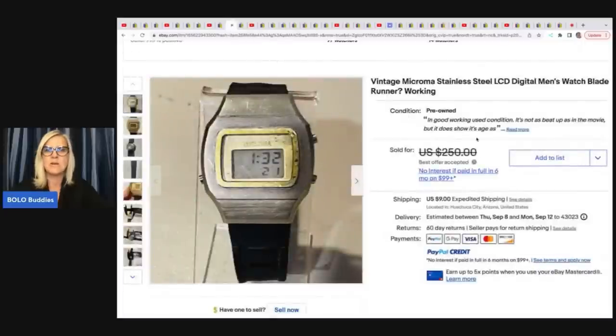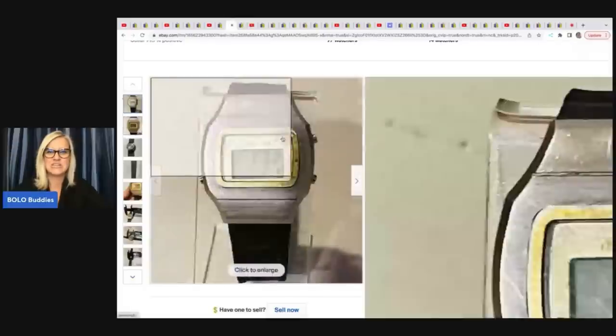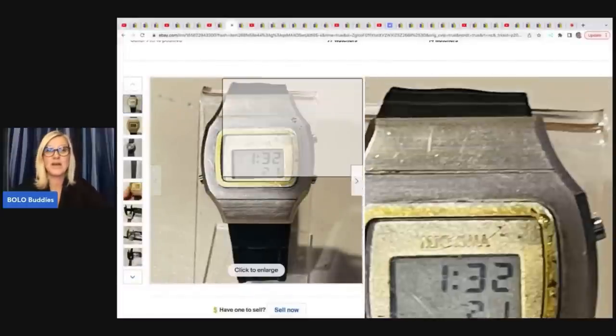Here's a vintage Microma Stainless Steel LCD Digital Men's Watch — Blade Runner style. Doesn't look that great, got some condition issues, but it does still show the time. She sold this for $150 best offer within 24 hours of listing.